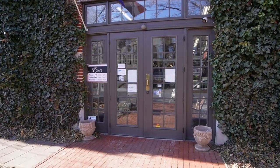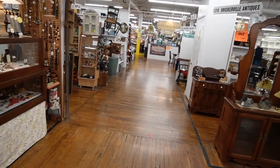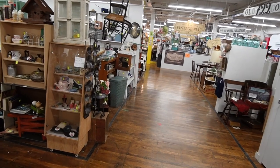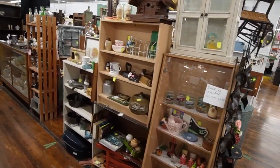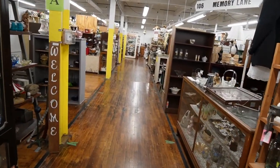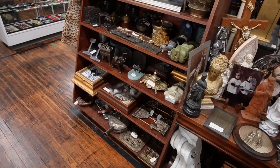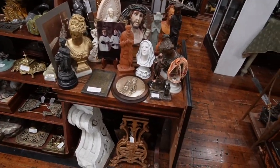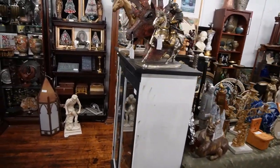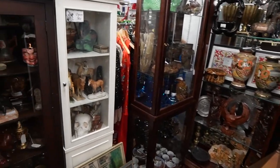My goal today is to kind of see what has been restocked after last week when we had the meet and greet. I feel like there's got to be more new goodies here and I'm determined to find them. We are going to check out this booth and see if there are any new treasures — they seem to restock pretty often, so here's hoping we find something new.